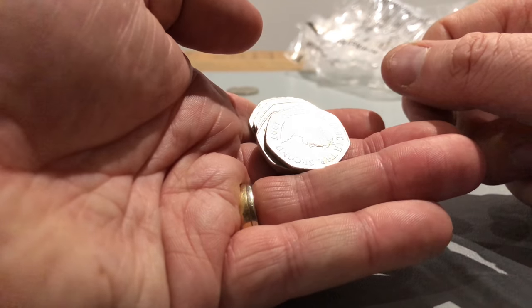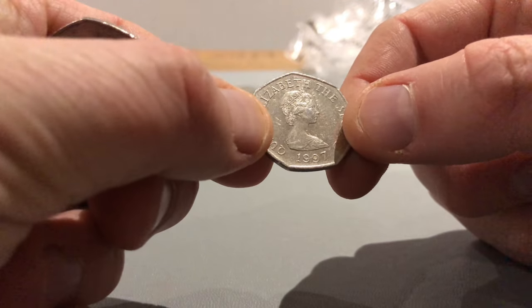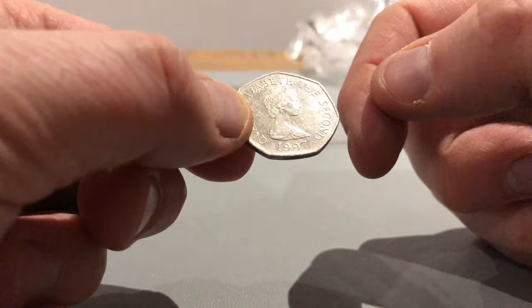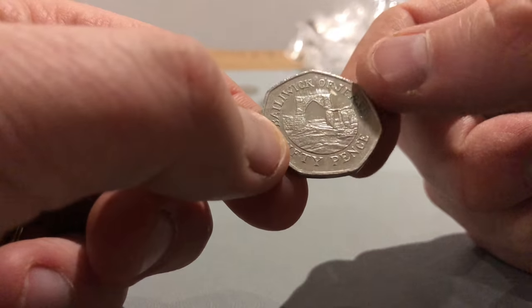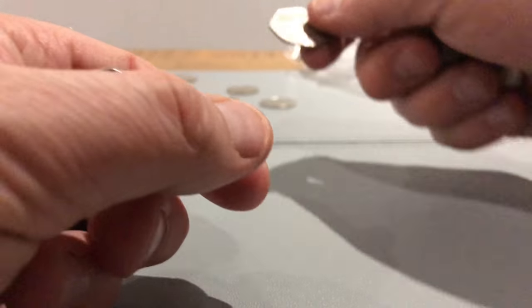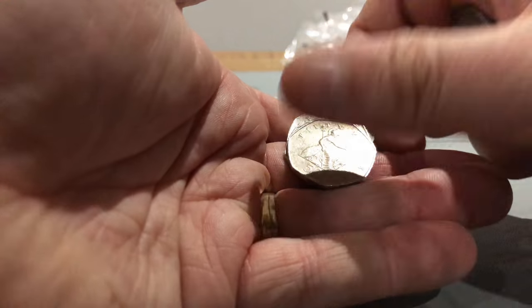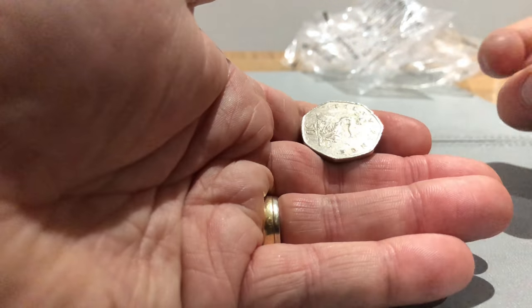This one looks different. It's a 1997 but it is not an English coin — it is a Jersey coin. Cool, I always hang on to those. One day I'll probably look up to see if any of them are rare, but they're nice to have in the collection.